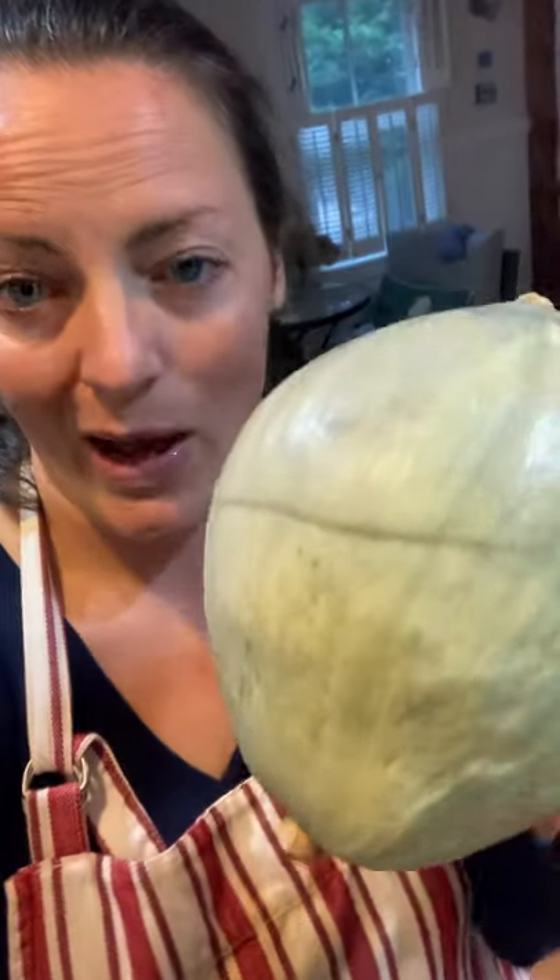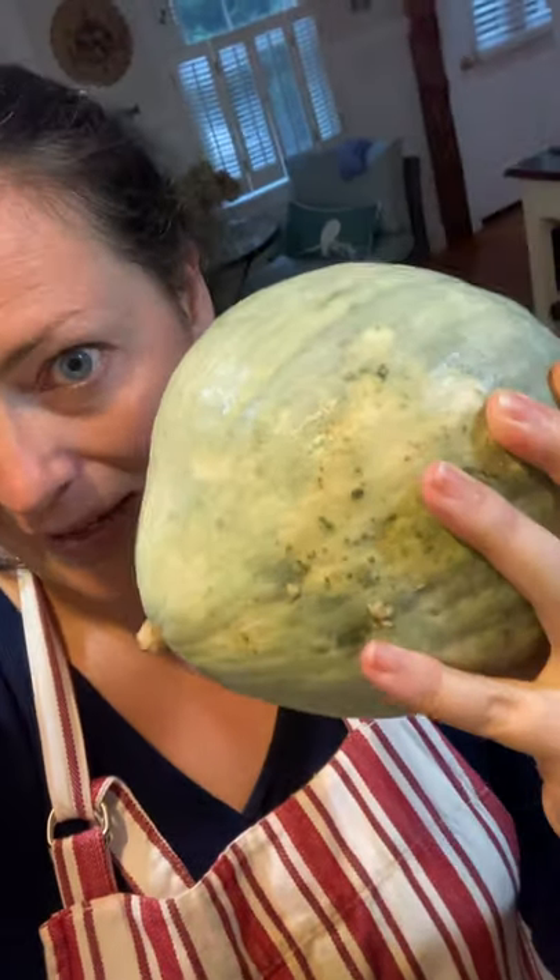I have a blue hubbard right here and I just think it's beautiful. I love that kind of gray-blue color. And I also have this guy, which they didn't know the name of at the farm stand — they said it was new to their farm this year and they hadn't made a label yet.